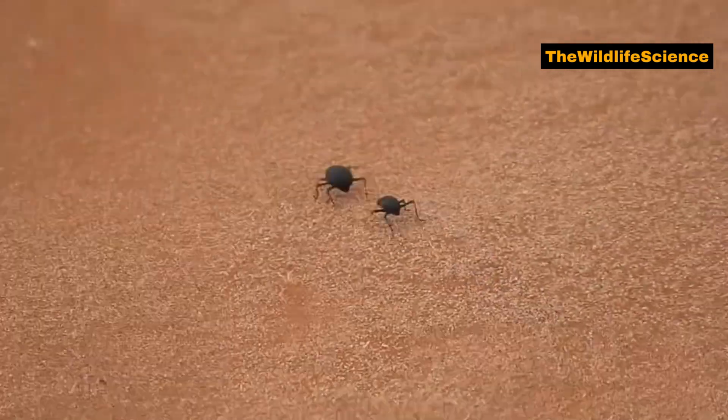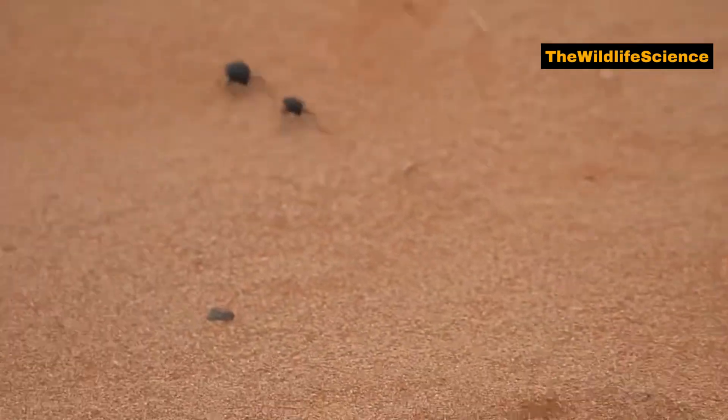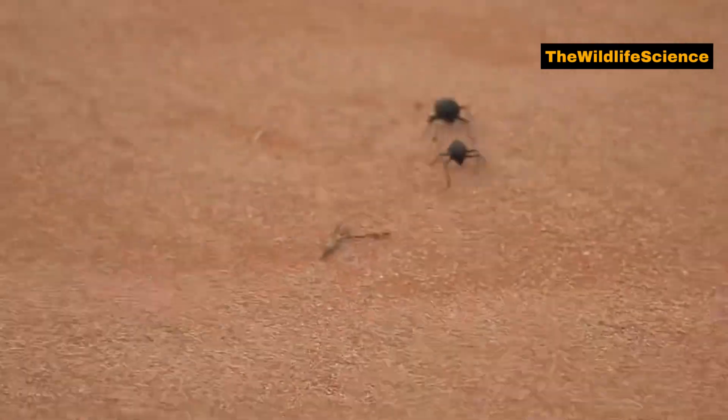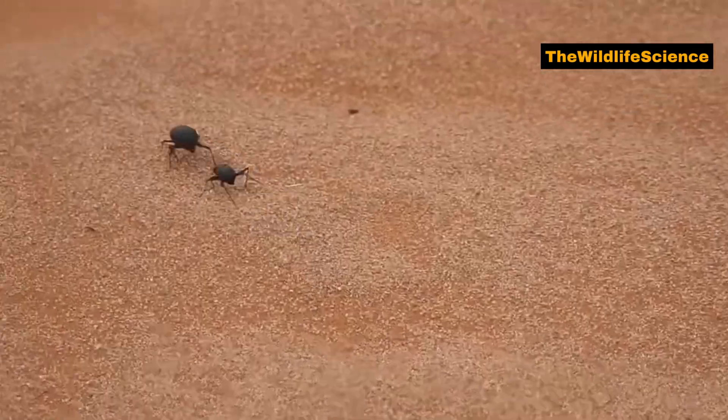Despite its small size, the Namib Desert Beetle is a surprisingly fast mover. It can sprint across the sand at impressive speeds, outrunning predators and escaping danger. This speed is especially important when it comes to avoiding desert predators like birds and reptiles.